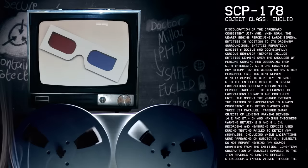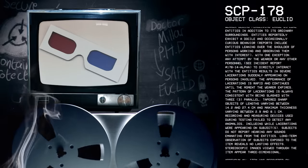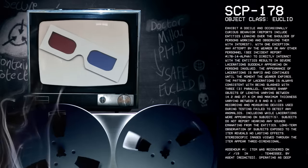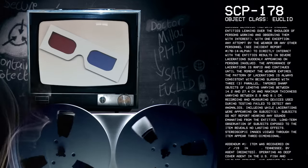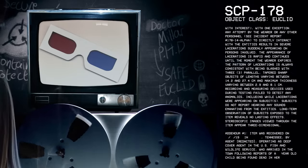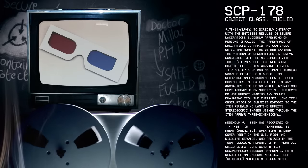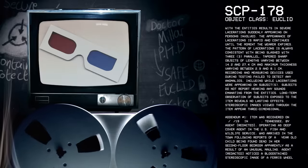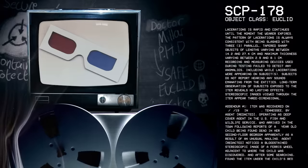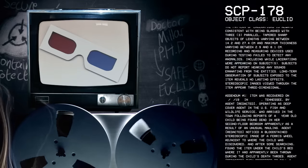The appearance of lacerations is rapid and continues until the moment the wearer expires. The pattern of lacerations is always consistent with being slashed with three parallel tapered sharp objects of lengths varying between 14.2 and 27.4 centimeters and maximum thickness varying between 2.9 and 8.1 centimeters. Recording and measuring devices used during testing failed to detect any anomalies, including while lacerations were appearing on subjects. Subjects do not report hearing any sounds emanating from the entities. Long-term observation of subjects exposed to the item reveals no lasting effects. Stereoscopic images viewed through the item appear three-dimensional.